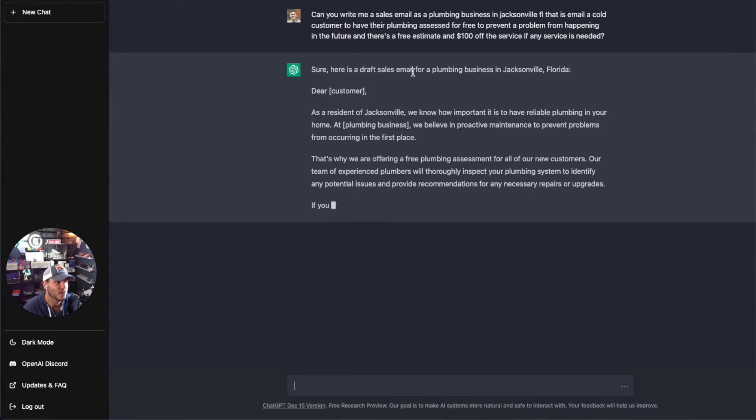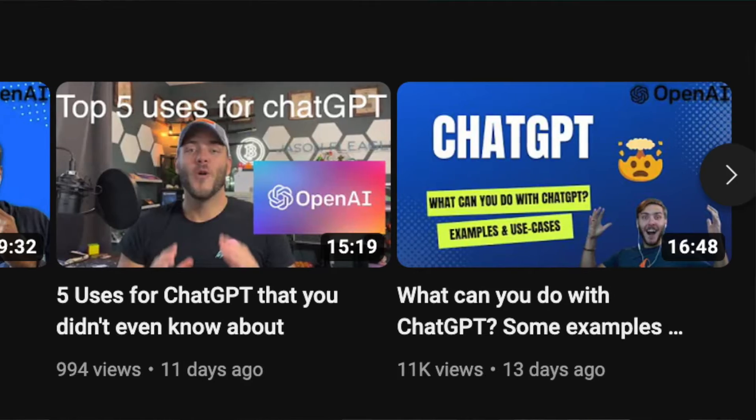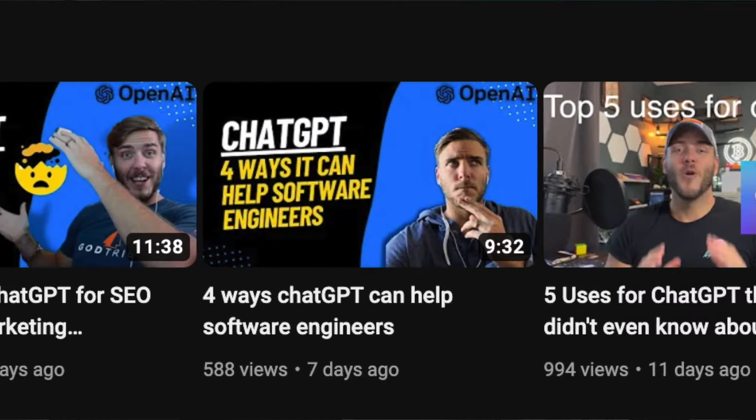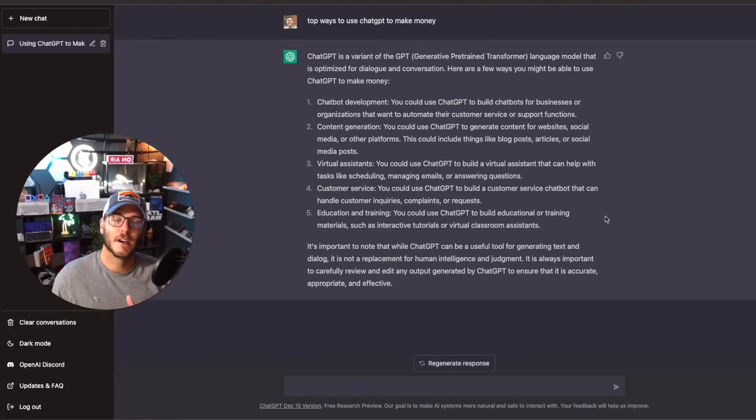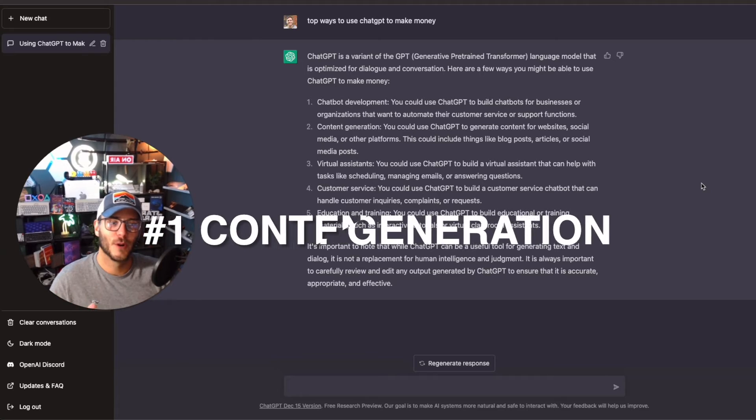There's so much that you can do with ChatGPT to make money, but I'm going to give you some of my personal ways I've been using ChatGPT to make money, and also how a lot of other experts I've been watching are using it. Please like and subscribe to the channel. These nine ways are focused on what I've tried personally or what I've been finding and watching others use ChatGPT for. Let's jump into it.